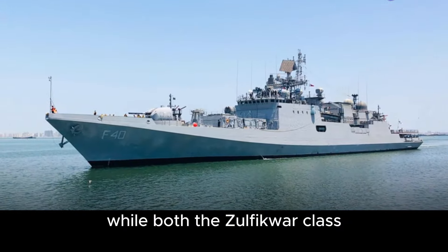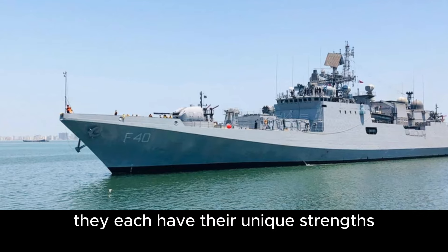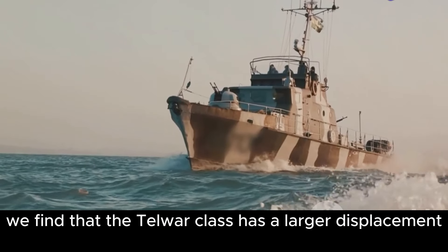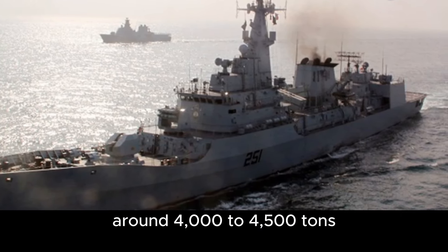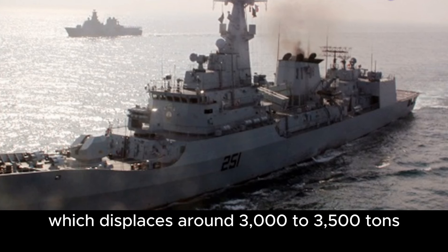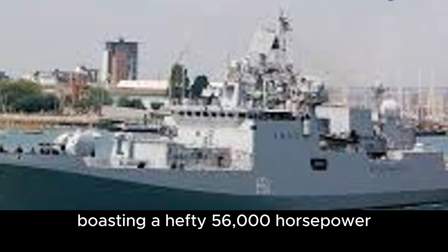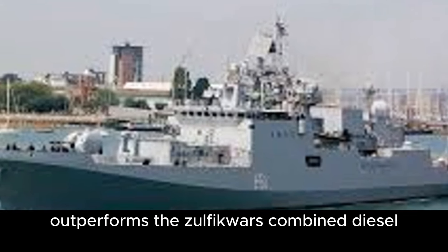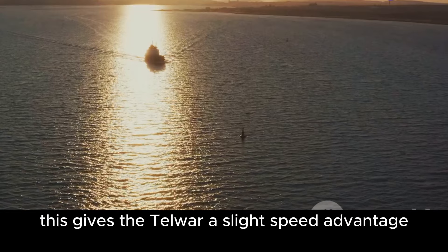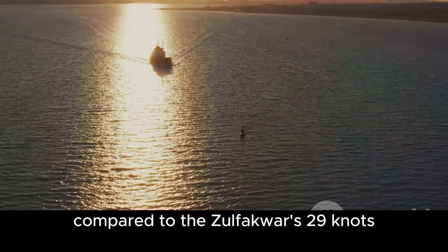While both the Zulfikar-class and Talwar-class frigates are modern marvels of naval engineering, they each have their unique strengths. The Talwar-class has a larger displacement of around 4,000 to 4,500 tons, compared to the Zulfikar-class at around 3,000 to 3,500 tons. The Talwar's combined gas and gas propulsion system, boasting 56,000 horsepower, outperforms the Zulfikar's combined diesel and diesel system at 24,000 horsepower, giving the Talwar a slight speed advantage with a top speed of 30 knots compared to the Zulfikar's 29 knots.